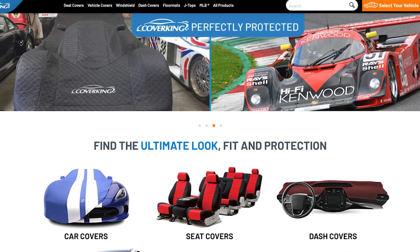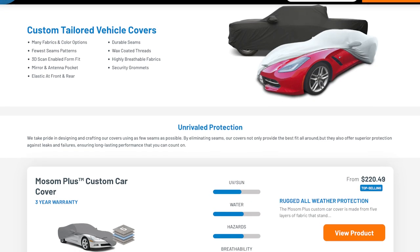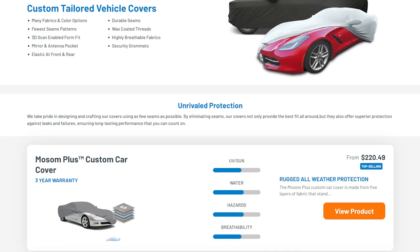Moving right along, Coverking is another good option in terms of car covers made in the US. Their car covers are equally as durable as their seat covers, and they again do custom fitting for pretty much any type of vehicle.